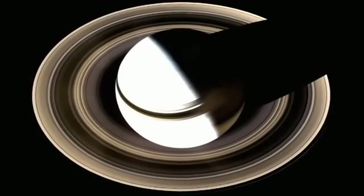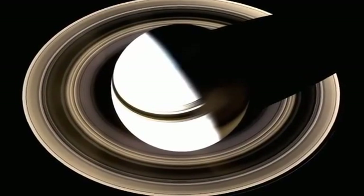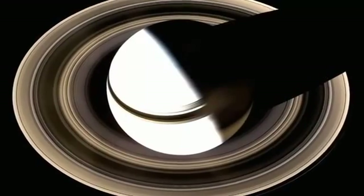The gases that compose Saturn are lighter than water, so if you could find a swimming pool big enough to put Saturn in, it would float. Of course, what really makes Saturn stand out from the other planets is its spectacular rings.